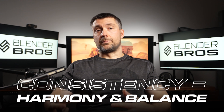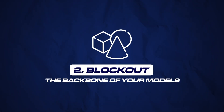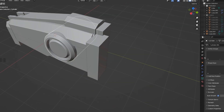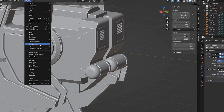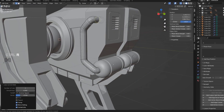Number two: block out. Block outs are the backbone of your models — the foundation on which the whole design rests. If your block outs are weak or unbalanced, so will be the entire model, regardless of how good the details or texturing are. Spend twice as much time or more on the block out phase. Make sure it's balanced, makes sense, and offers good ground for detailing.